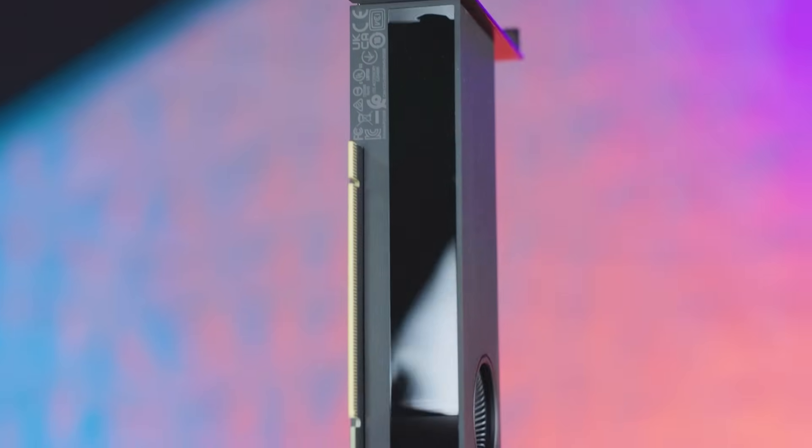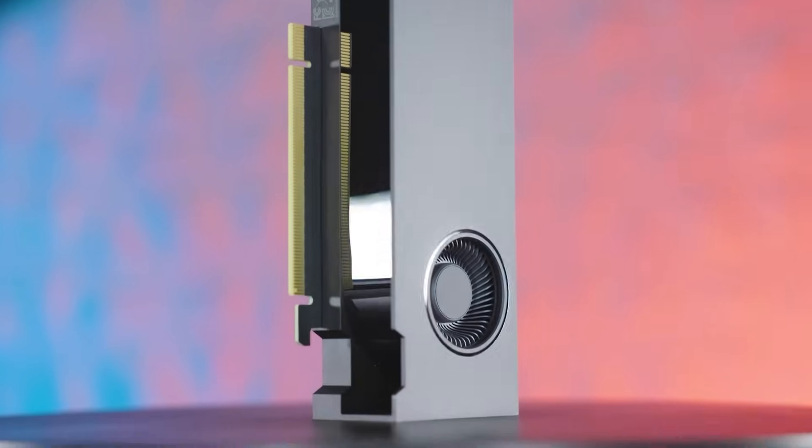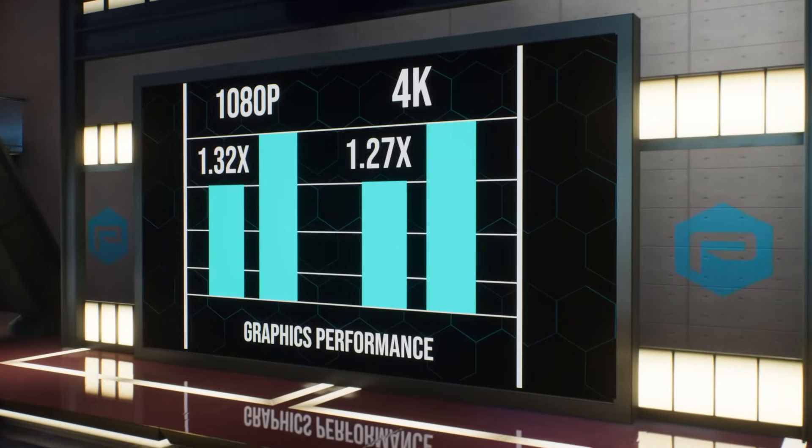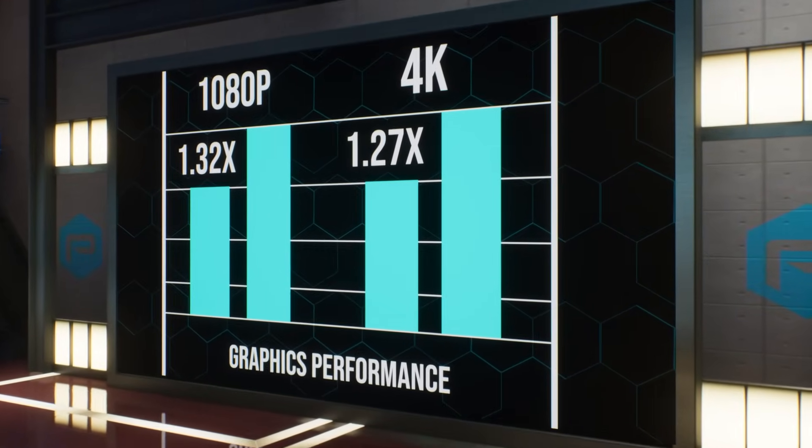On top of this, the NVIDIA RTX 2000 Ada generation card surpasses the RTX A2000 card by 1.32 times in 1080p and 1.27 times in 4K graphics performance.